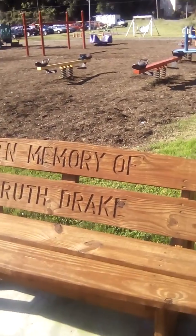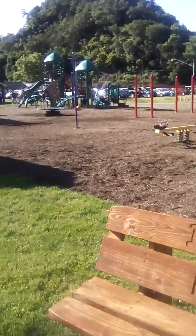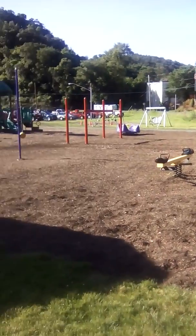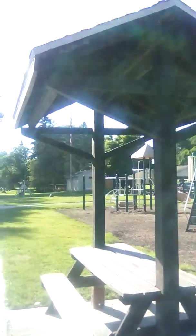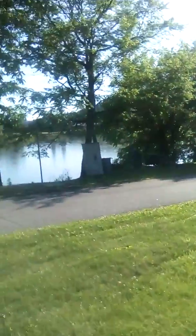Another bench here — it's in memory of Ruth Drake. I wonder if it's related to the one I know. I'm showing you a little bit more of the park. There's fewer kids on there right now. There's another garbage can. I couldn't show you one of the benches, but people were sitting on it — I already filmed it once, but I won't be able to film it this time.